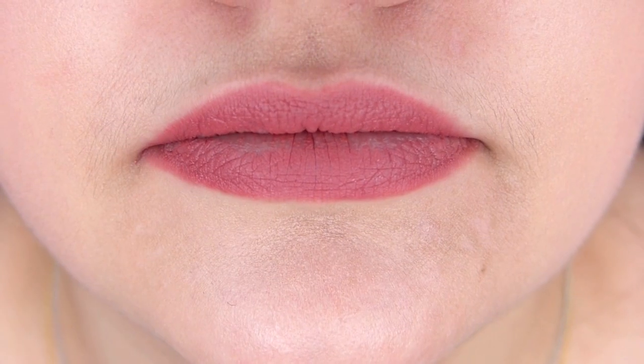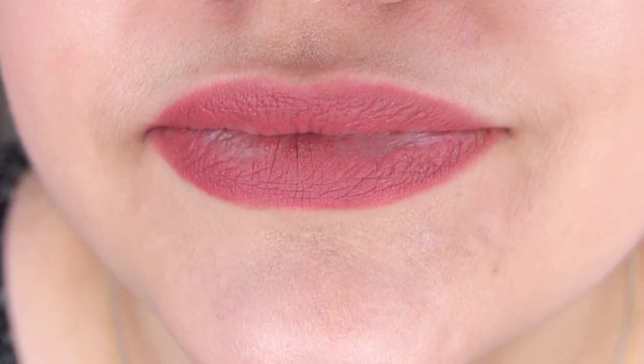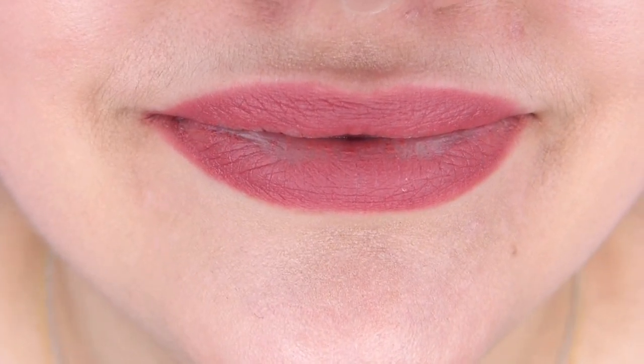I am pleasantly surprised, you guys! As you can see in the close-ups, it is not perfect — it does fade on the inside of the lips. However, that being said, the fact that that is all it faded through — through pancakes at brunch today and then soup tonight — that's impressive. Like, really impressive. I was not expecting this at all.